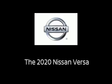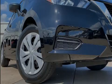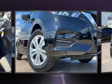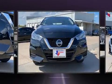Familiarize yourself with the 2020 Nissan Versa. This four-door, five-passenger sedan offers the features and options for which you've been searching.